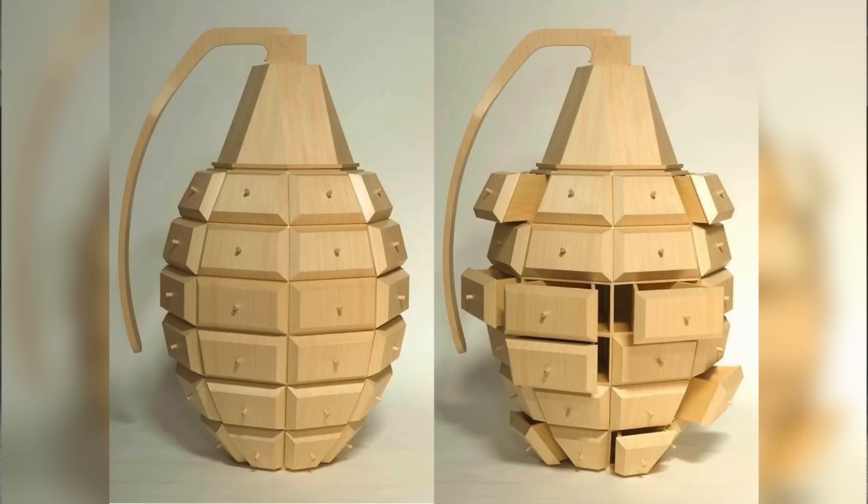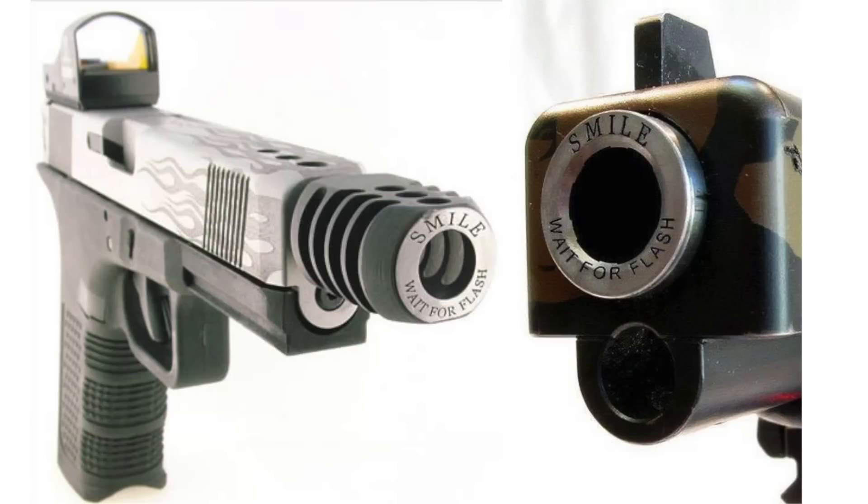Prepare for more storage options with this hand grenade dresser that's sure to make the fashion world explode. Keep your custom laser engraved firearm from Lone Wolf Glock parts and accessories in your grenade dresser's sock drawer, and be sure to have your assailant smile for the flash.